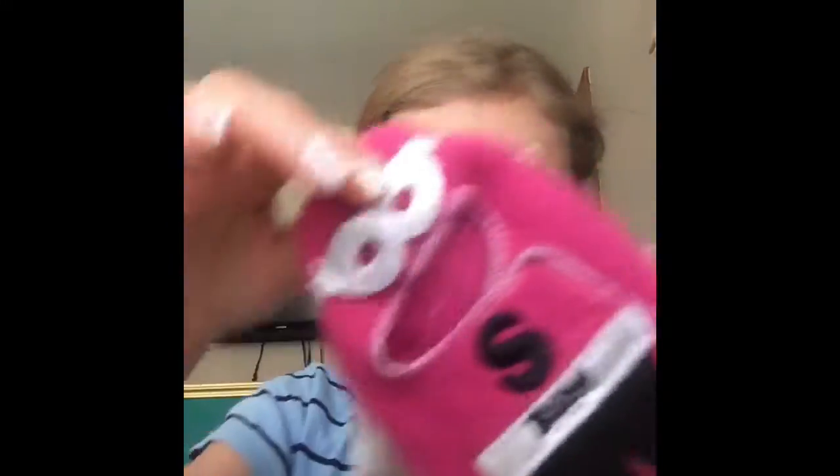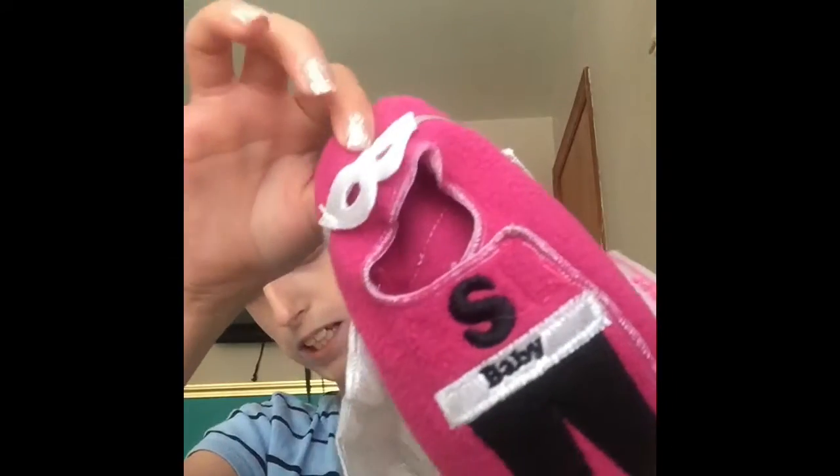I think the first baby we're going to do is the snowman one. I'll show you the babies, but I'm going to show you the onesies first. So this is the snowman one with a little carrot nose — that's really cute. And then here is the super baby onesie.